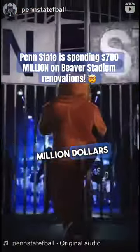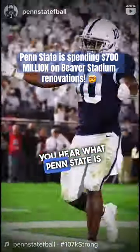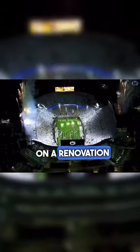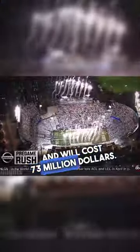If you thought a couple hundred million dollars was a lot of money to spend on college football renovations, then wait until you hear what Penn State is doing. They have plans to spend $700 million on a renovation of Beaver Stadium. The first stage was just approved and will cost $73 million.